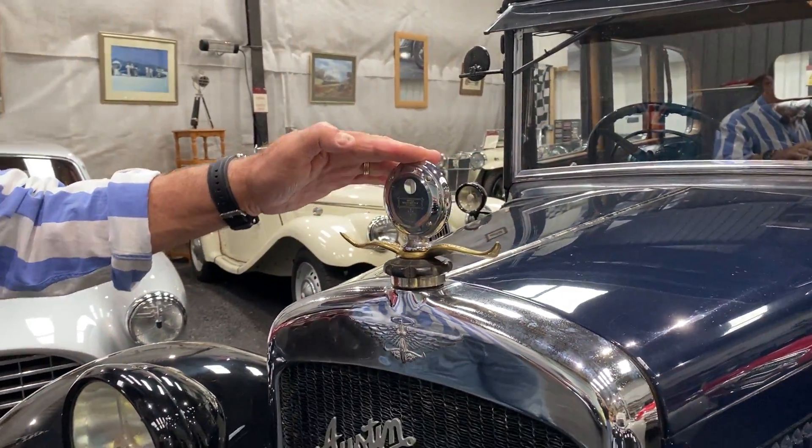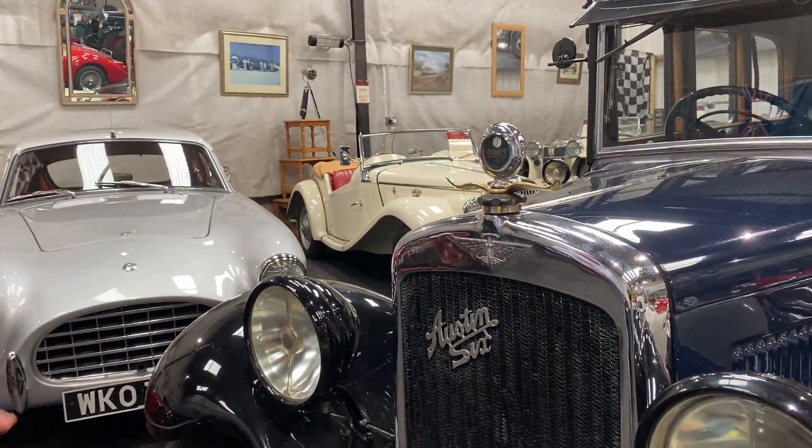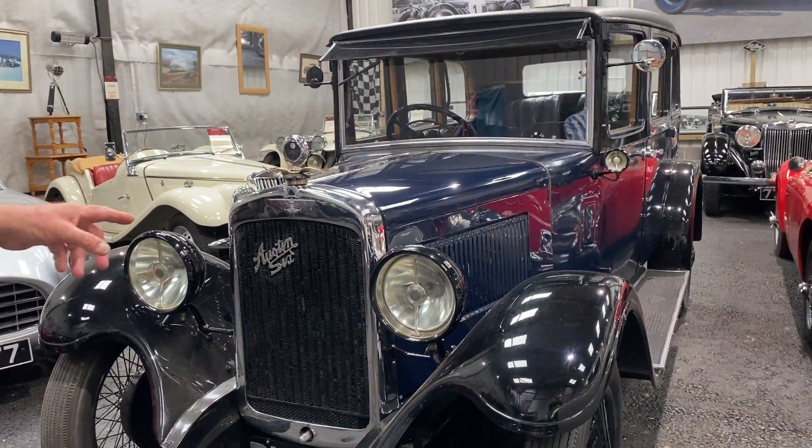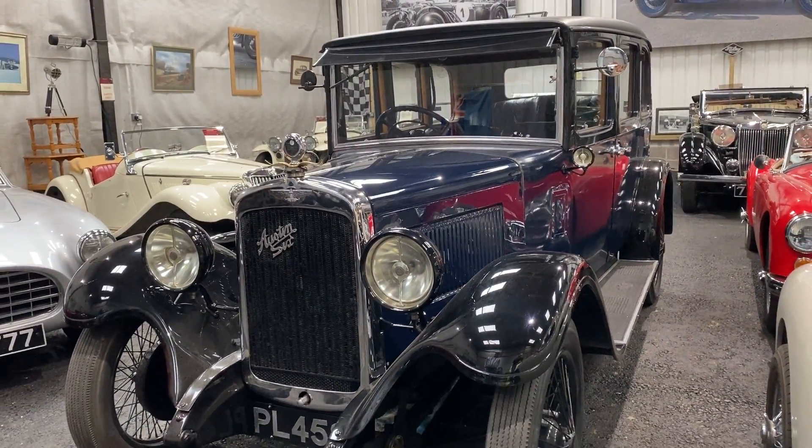The Boyce motor meter with the wings is a nice touch. She's had a replacement radiator at some point. And the Lucas Biflex lamps were a correct, original feature, of course.